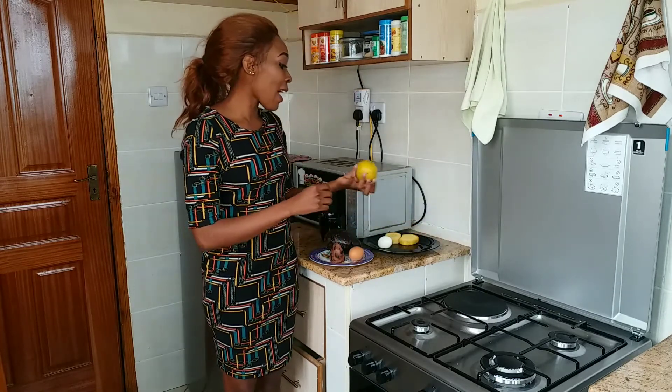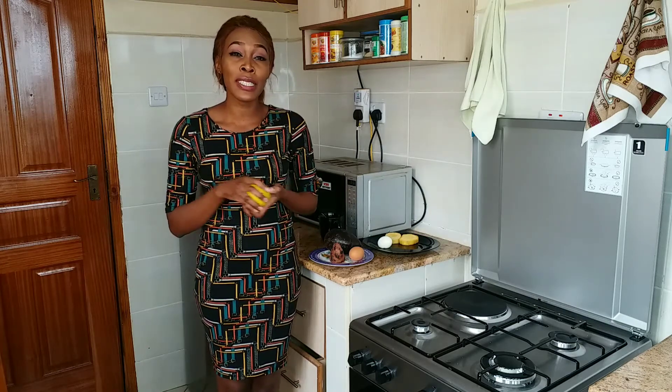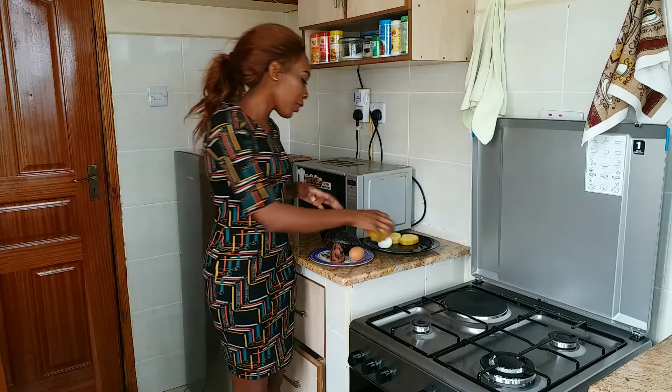For our vitamins, I have an orange, which is very high in vitamin C. Vitamin C helps in boosting our immune system and prevents us from getting diseases. So it's very essential to include a vitamin source in your breakfast.